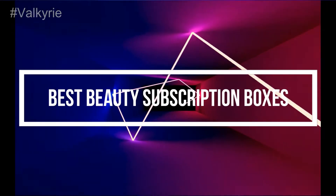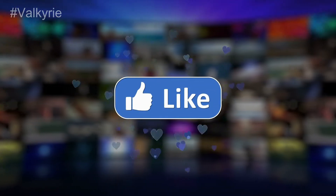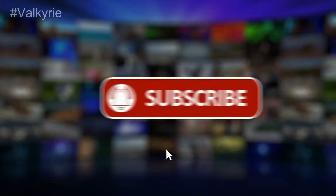Best Beauty Subscription Boxes. If you're new to this channel, please subscribe and turn the notifications on.